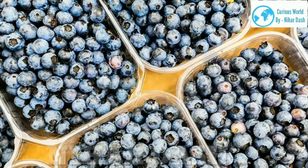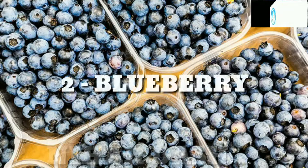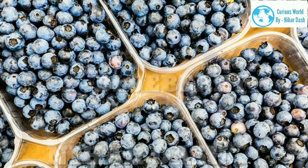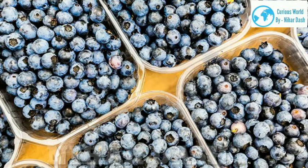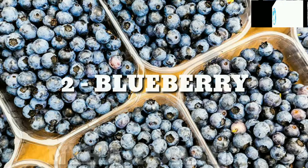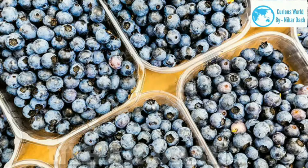2. Blueberry. Scientific name: Cyanococcus. Taste: sweet, floral, sometimes sour. Health benefits: Blueberries are loaded with heart-healthy potassium, folate, fiber and vitamin C. Like strawberries, blueberries boast plenty of memory-boosting antioxidants and anti-inflammatory properties. Studies show that they might delay cognitive aging thanks to their high flavonoid levels. Recipes: blueberry ginger smoothie, skillet blueberry cornbread, grilled angel food cake with blueberry sauce.